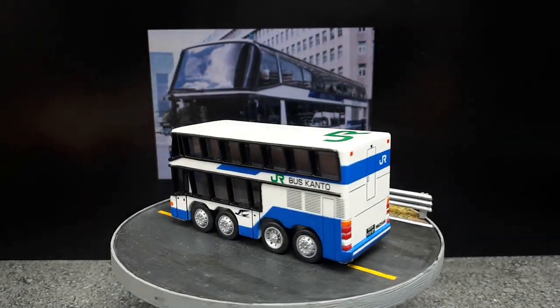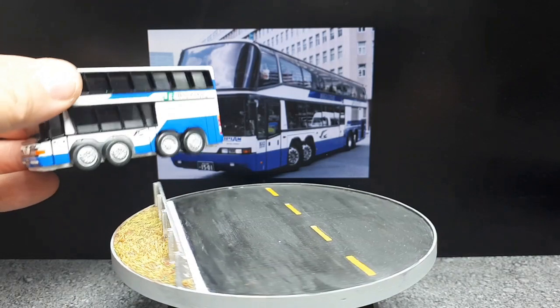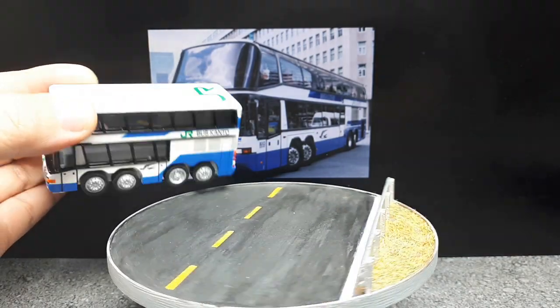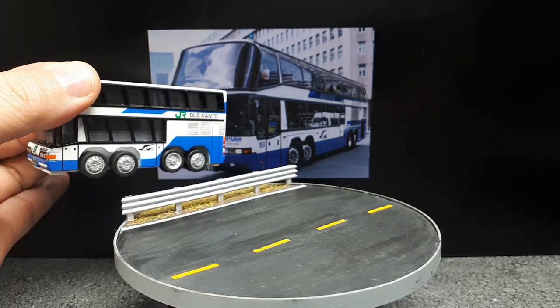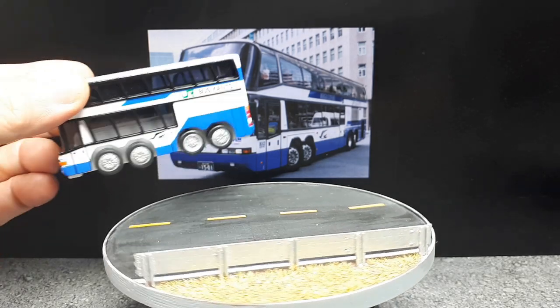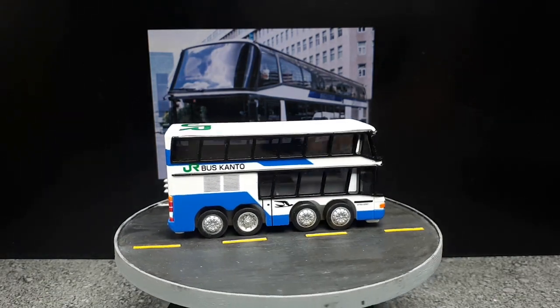I liked this bus enough that I went and 3D printed my own wheels to match the photograph a little better. You can see the non-drive wheels are actually protruding past the tire, and the drive wheel is recessed with a 10-bolt pattern. I think it looks better now — more realistic rims.